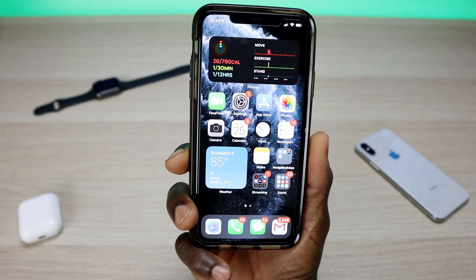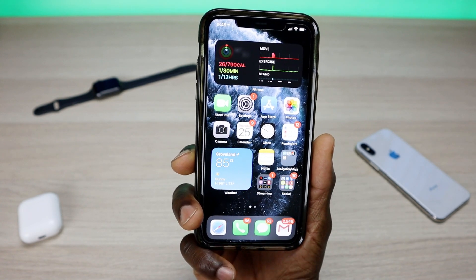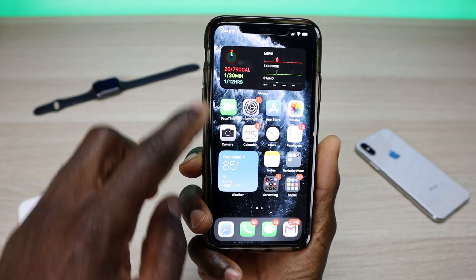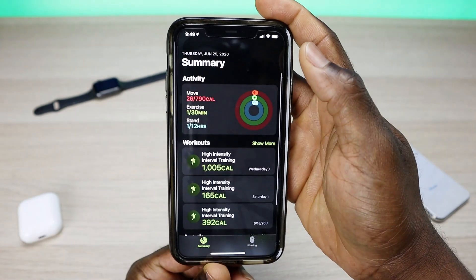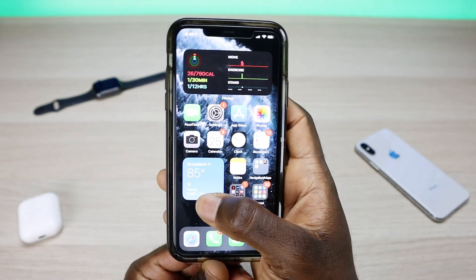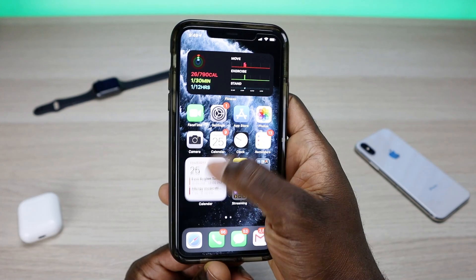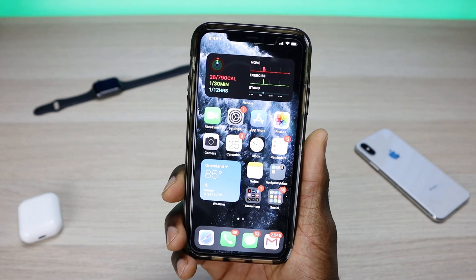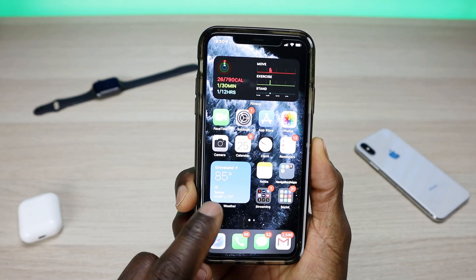I have a couple of widgets here — a 4x2 up top with my daily exercise and calorie count, and at the bottom I have my weather. One cool thing about these widgets is that they're stackable. The one up top is a single widget showing everything about exercise — you can click into it and see your summary. Below I have three widgets that are stackable, so you can scroll through and depending which widget you're on, it will display that information.